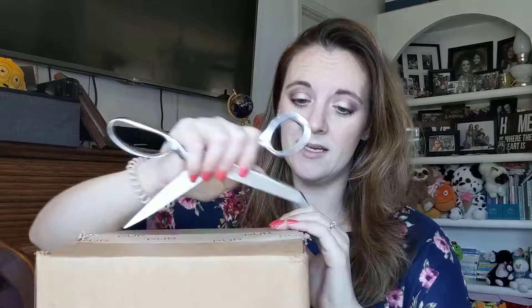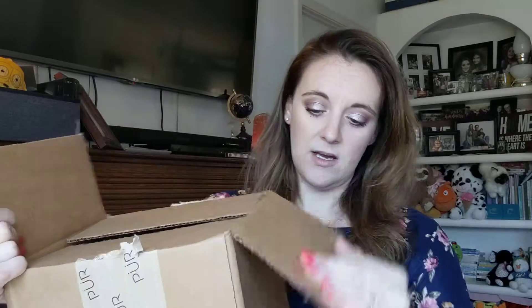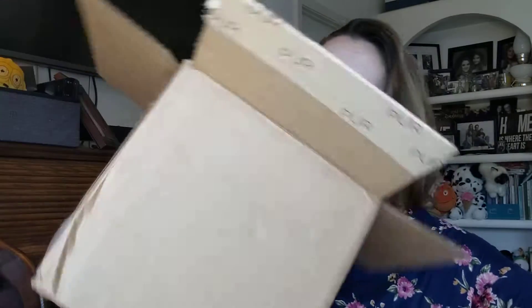I have had a Pure palette that I received in my FabFitFun box a long time ago and I really liked it — I liked the colors and how it performed. It was really nice eyeshadow. Other than that though, I've never tried anything from Pure. Oh, it's like a bag inside a box!